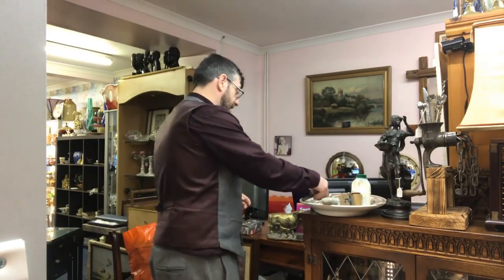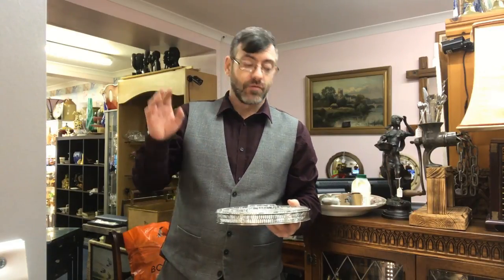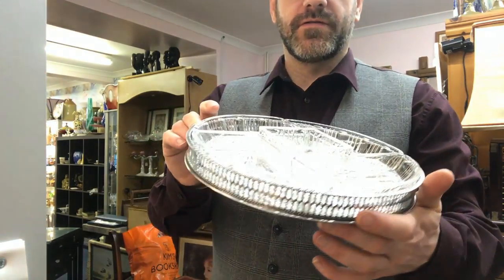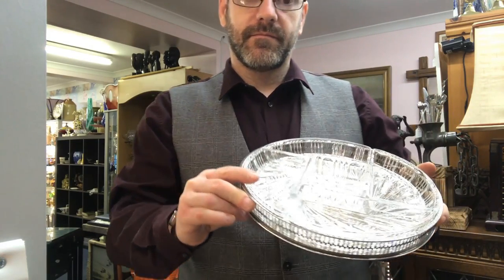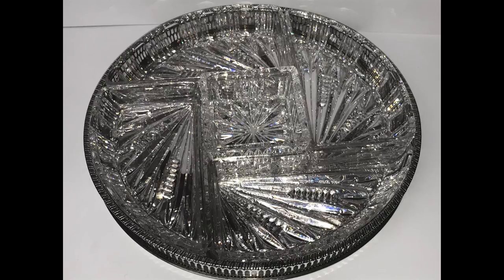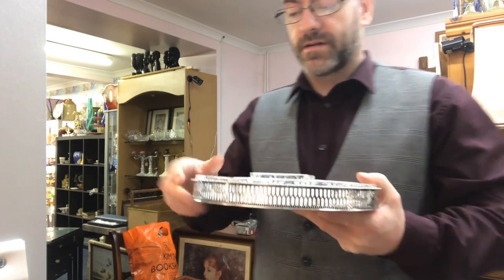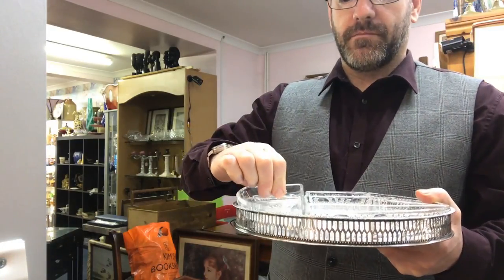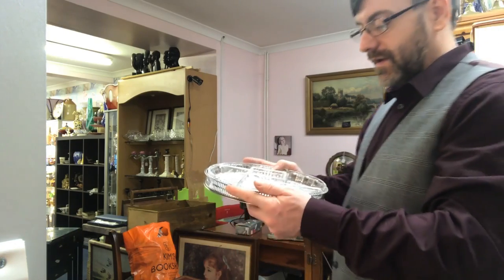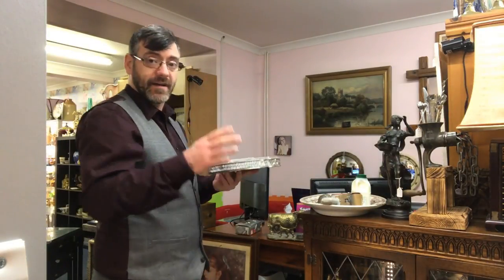Also from Splott Market — because it was so quiet I bought a lot off dealers who actually wanted sales — I bought a silver plate and cut crystal hors d'oeuvres tray. It is absolutely stunning. You've got a gallery tray by Viners of Sheffield and then all this crystal that fits in like a jigsaw puzzle. I paid a tenner for that and I see it being £30 no problem whatsoever.